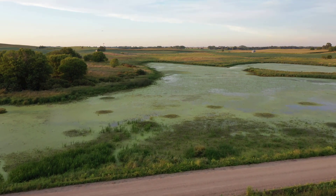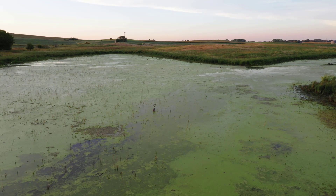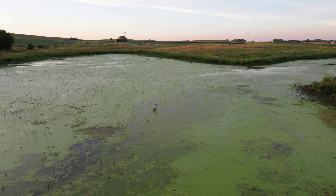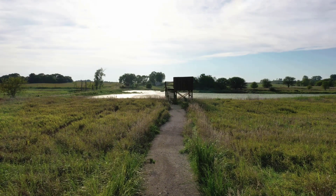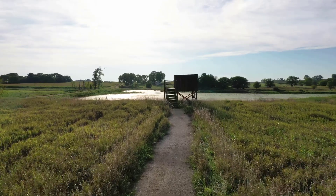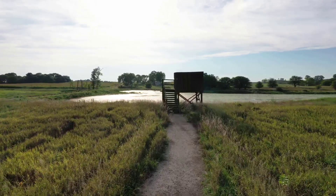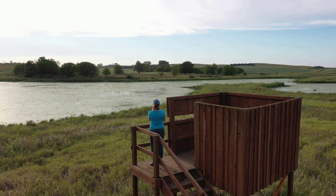Bjork Boda provides multiple ecosystem services, or benefits to both humans and wildlife. Bjork Boda serves as important wildlife habitat, improves the quality of water flowing into Iowa Creek, and provides recreational opportunities. While there are no trails on site, visitors can use the viewing platform to bird watch, observe wildlife, and take in the sounds of the marsh.